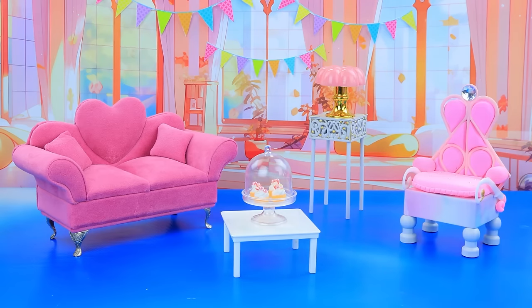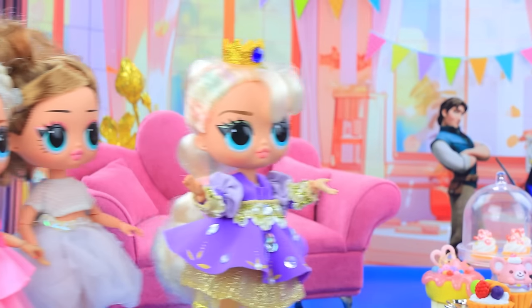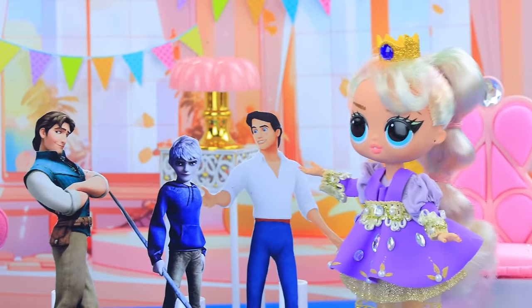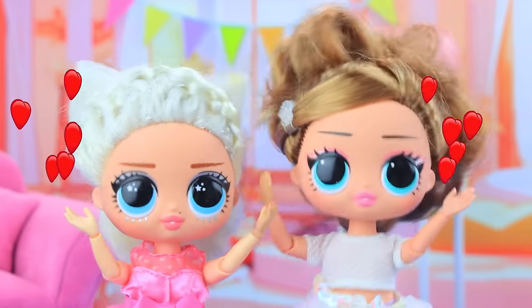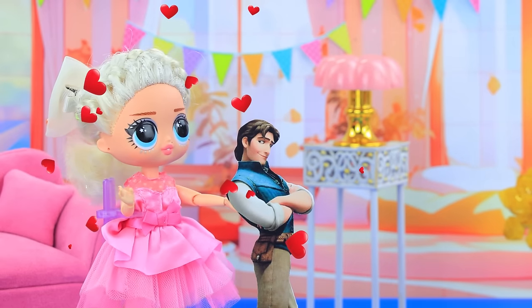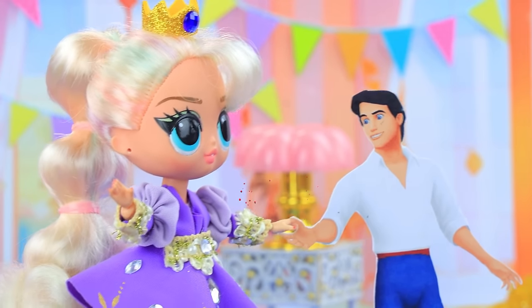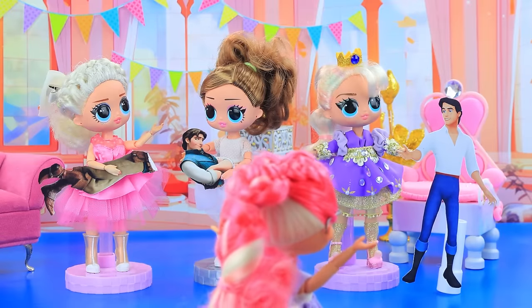The princess is having a girls party. Girls, come in. Our candy bar. Sweet. Each will get a prince. Such handsome guys. This one will be mine. I like him too. And here's my chosen one. Give it. Wow, a girls party?